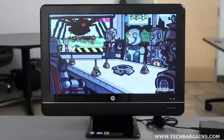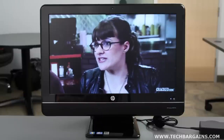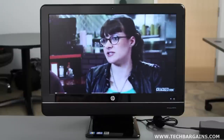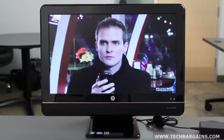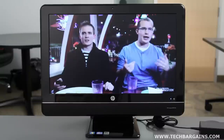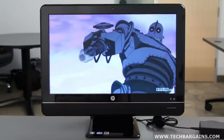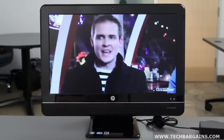We did find that the 8200 Elite was quite good in the audio-visual department. The screen was rather notable because it packed a non-reflective display. While a glossy screen can provide an extra level of sharpness, it can be distracting and annoying to deal with glare from overhead fluorescent lights, which are standard fixtures in most workplaces. Fortunately, the non-reflective finish alleviated these issues.